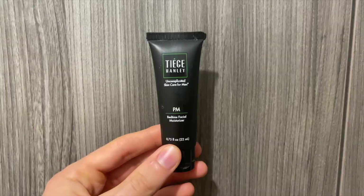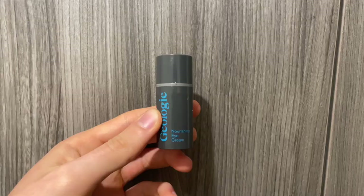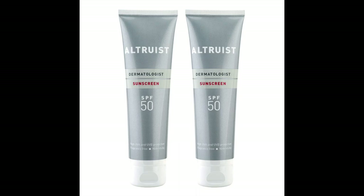But now that we know your skin type, let's cover what products to use. You're going to need the following: a daytime moisturizer with SPF, a nighttime moisturizer preferably with retinol, a cleanser, and an exfoliator. You can also invest in an eye cream, serum, or even a face toner, but these are optional and not necessary.